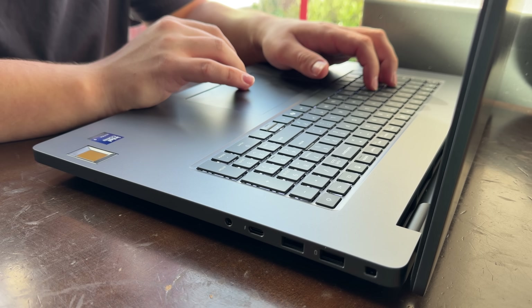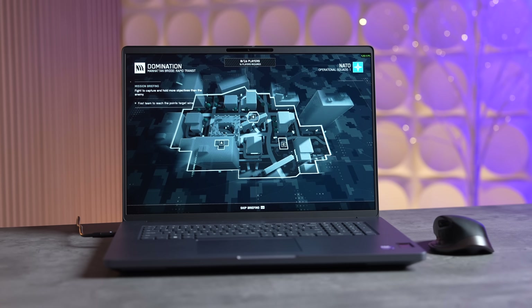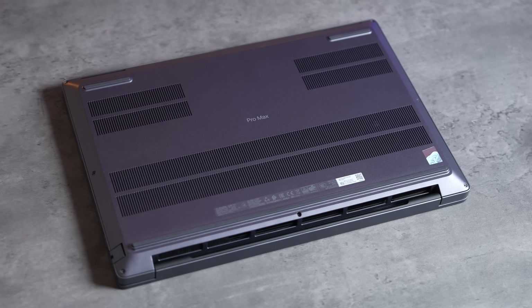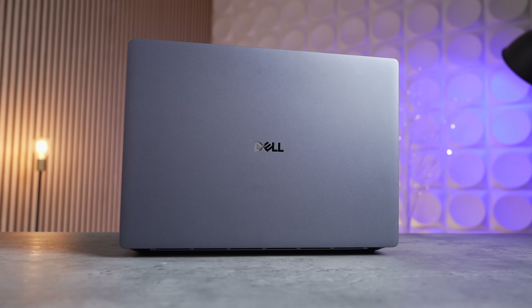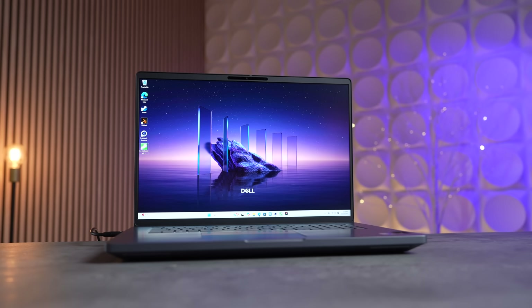Based on everything I tested, the new Dell Pro Max 18 Plus is extremely impressive — including performance with the flagship CPU and GPU, the triple-fan cooling system pushing those chips to the max, its modern design with revamped I/O, and the massive 18-inch display.